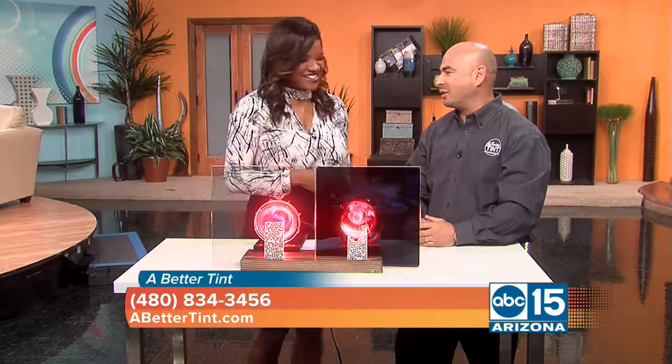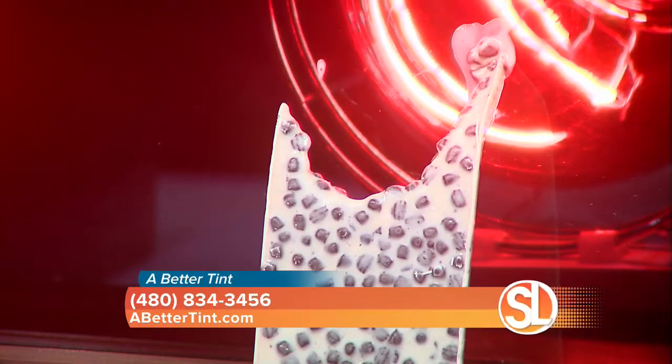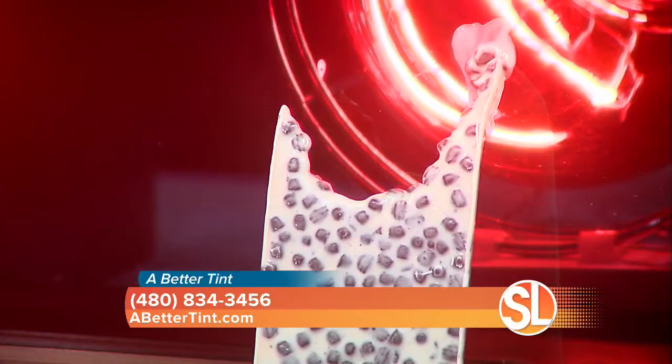We love what 3M has done with the newest technology of films — it's really allowed us to broaden our horizons and work with some buildings and properties that — well, there goes the chocolate on the traditional film side, while the other chocolate bar remains intact.